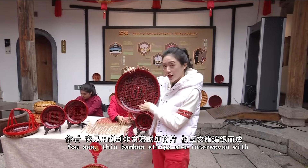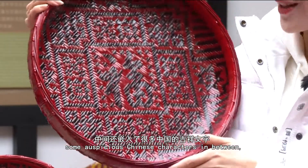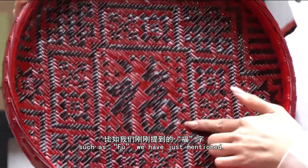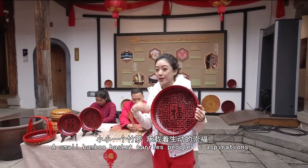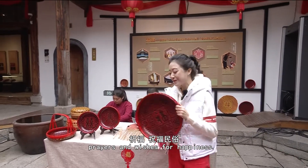You see the thin bamboo strips are interwoven with some auspicious Chinese characters such as 'fu', which we just mentioned before. A small bamboo basket carries people's aspirations, wishes, and prayers for a better life.